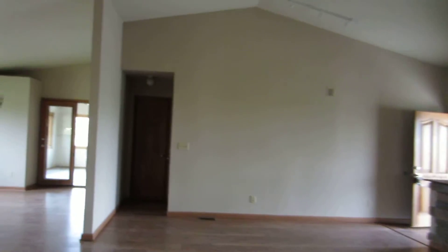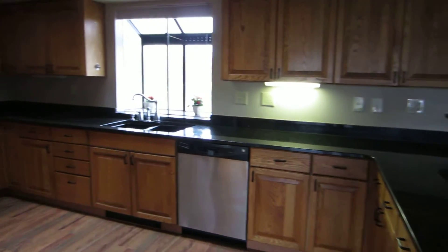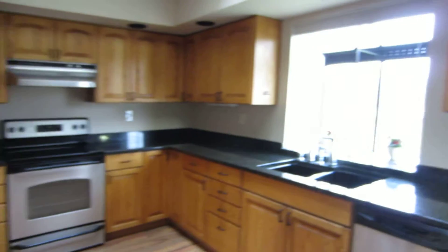Nice, big, open vaulted ceilings. You have your living room, dining, and updated kitchen. You can see a lot of room with stainless steel appliances.